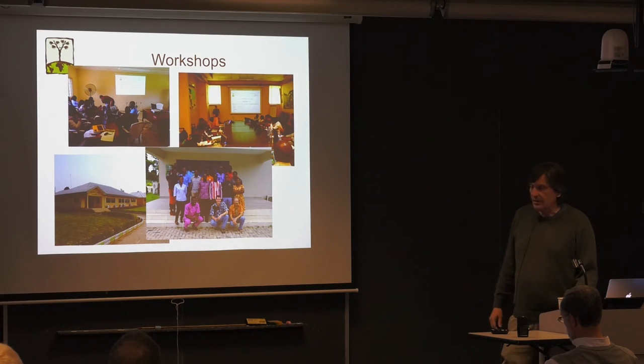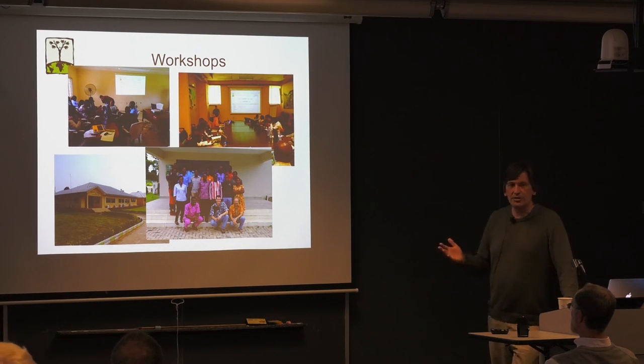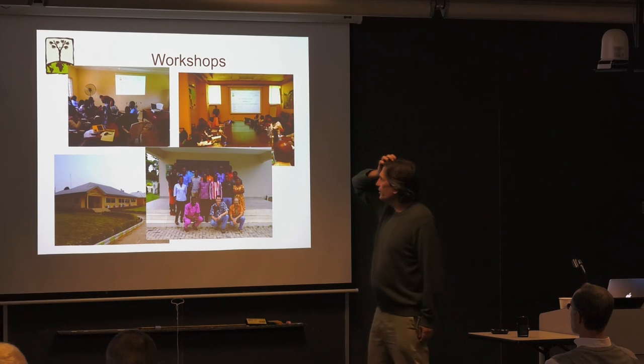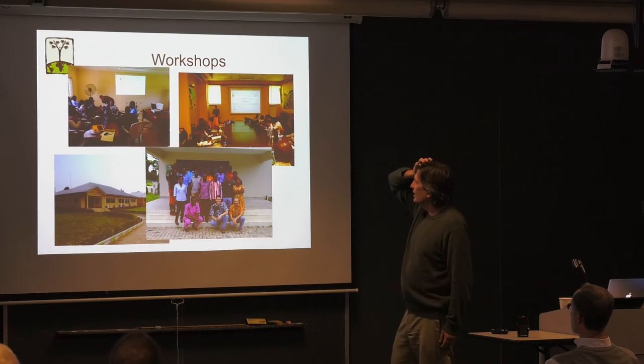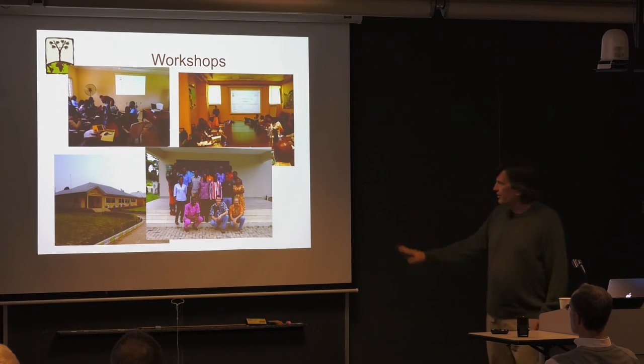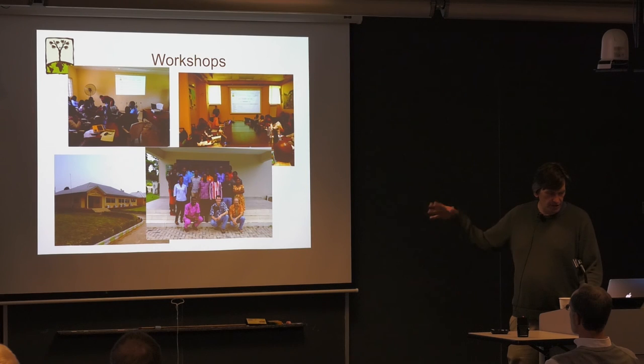Another important activity is making sure breeders actually use this software. We organize a lot of workshops — somebody from the lab is almost always in Africa. Right now Isaac and Guillaume are giving workshops at IITA. Jeremy Edwards, who used to work at CassavaBase, gave workshops at IITA and NRCRI. Alex and Brian gave a workshop in Kumasi, Ghana, with Ted Carey. There are lots and lots of workshops like that.